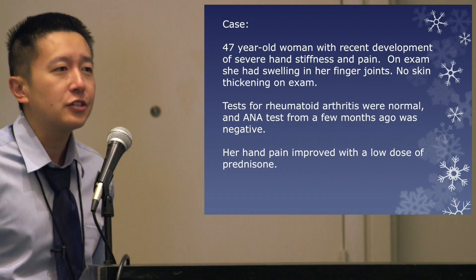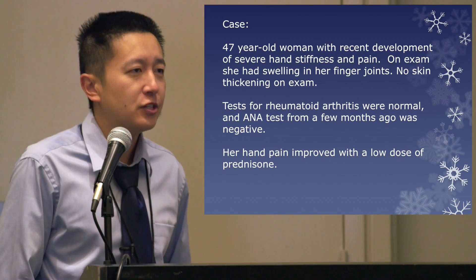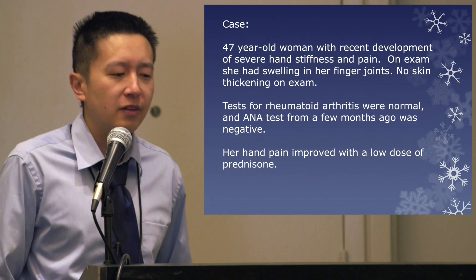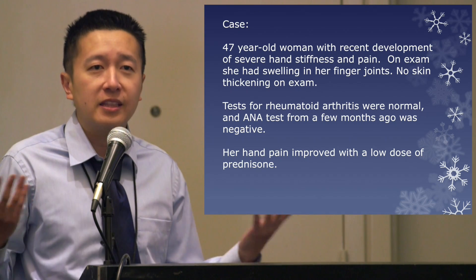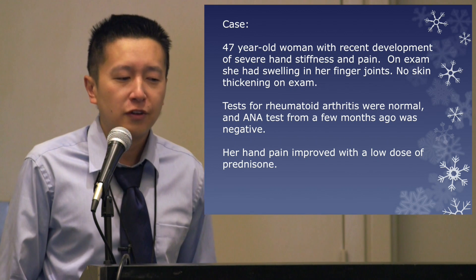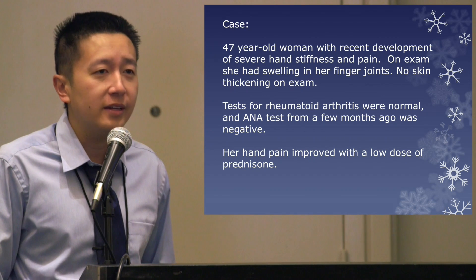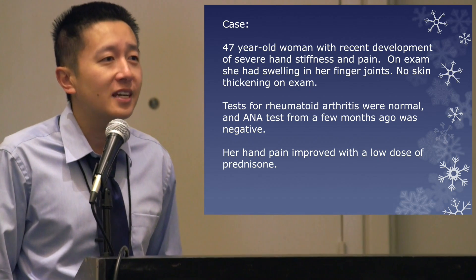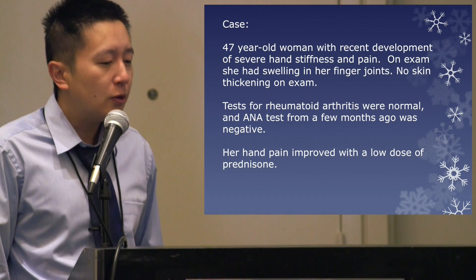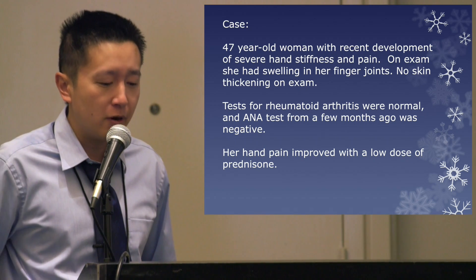I'd like to start with a recent patient I just saw — she's not here today, but she gave me permission. She's a 47-year-old woman who came to see me several months ago with recent development of severe hand stiffness and pain. On exam she had some swelling in her finger joints but no skin findings. Her tests for rheumatoid arthritis were normal, and an ANA test — a frequent screening test for autoimmune diseases — had also been normal. I gave her a low dose of prednisone and within days to weeks her joints felt markedly better.